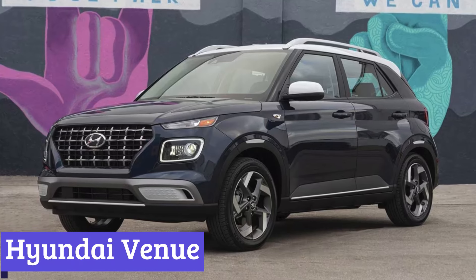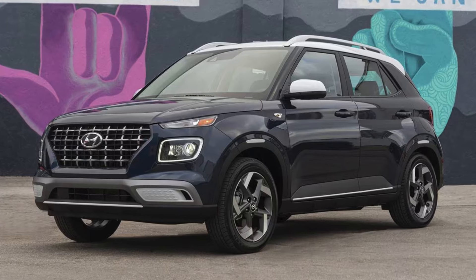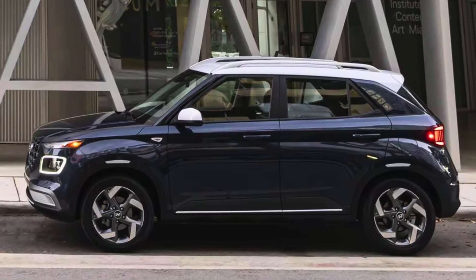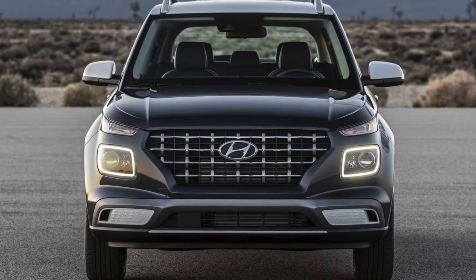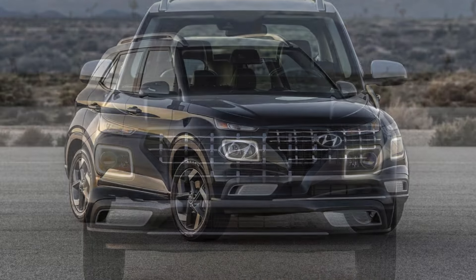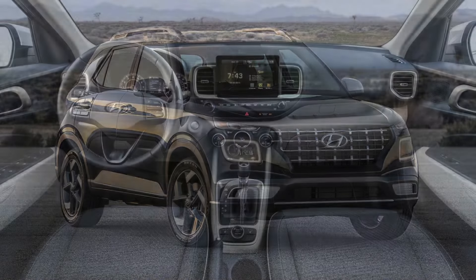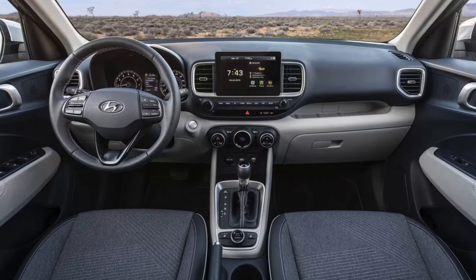Number 4: Hyundai Venue. The Hyundai Venue isn't your gas-guzzling behemoth of an SUV. This zippy little ride is perfect for navigating city streets and conquering commutes without breaking the bank at the pump. While it won't win any drag races, the Venue's fuel efficiency is certainly something to brag about. The Venue boasts an EPA-estimated 30 miles per gallon in the city and 33 MPG on the highway for its base SE trim with front-wheel drive. That translates to fewer gas station visits and more money jingling in your pocket. Upgrading to the SEL or SEL premium trims with automatic transmission might shave a mile or two off those figures, but the difference is negligible.